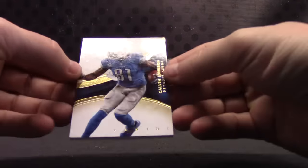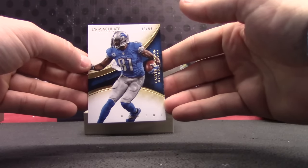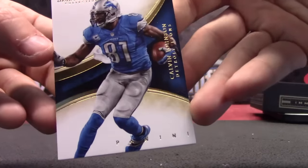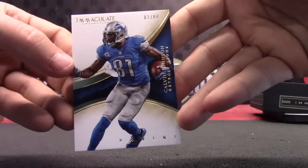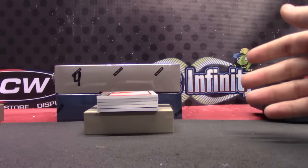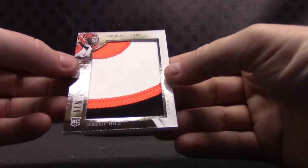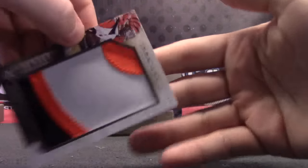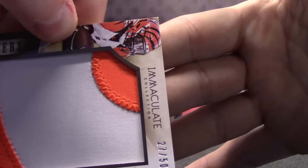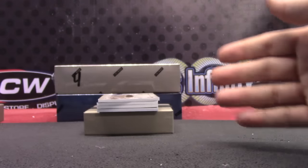This one goes to 83 of 99 — Calvin Johnson, 83, and Ed Reed. Two off the jersey. Next, another seven — 27 of 50. Jeremy Hill rookie numbers patch. That one goes to Eric again. Eric's already up to four cards — one more card, Eric, and he's got a whole box.